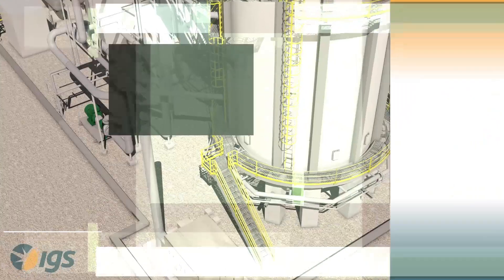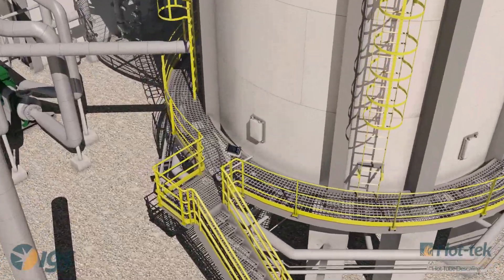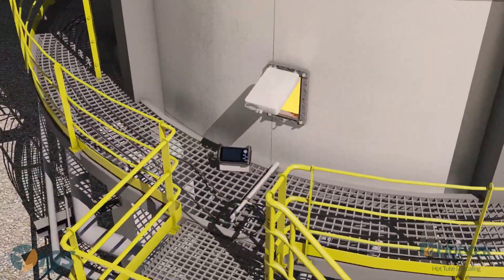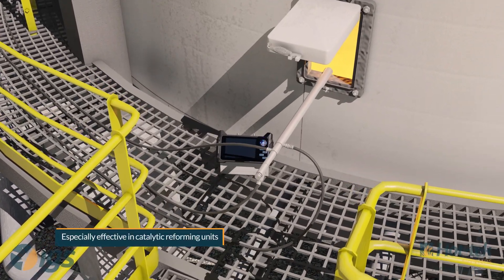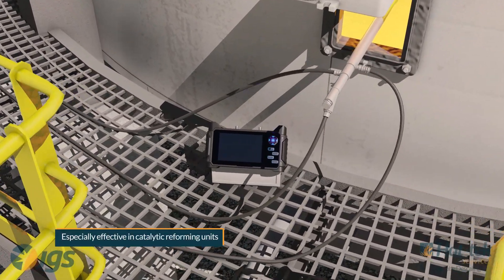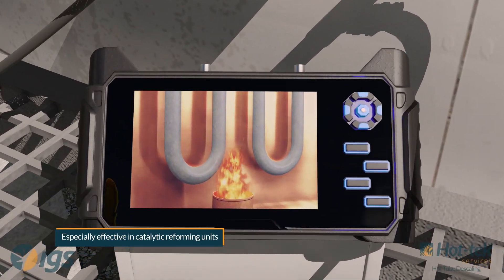CTEK's hot tube descaling service removes years of oxidation buildup that leads to fired heater efficiency issues. During operation, high temperature oxidation forms on the outer surface of process tubes in the radiant section.